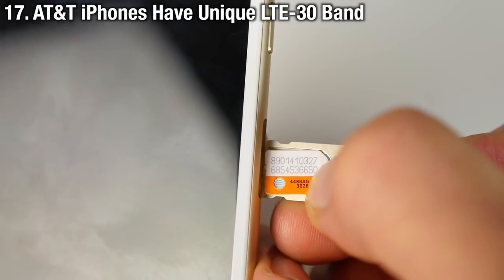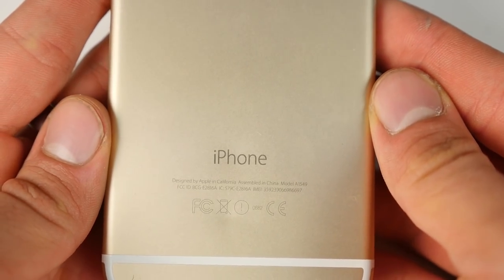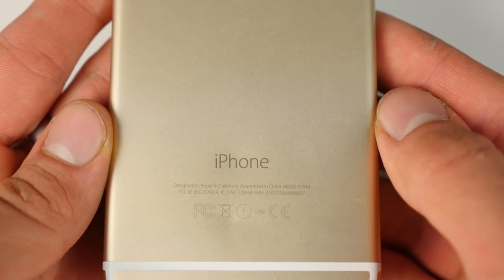This is something very important to consider if you're an AT&T customer: do not buy an unlocked phone. Buy strictly an AT&T iPhone 6S, as it has a unique LTE Band 30 which is much faster and improves coverage for all AT&T users.